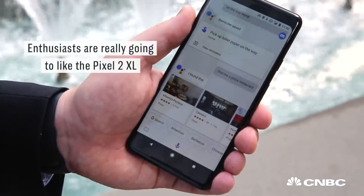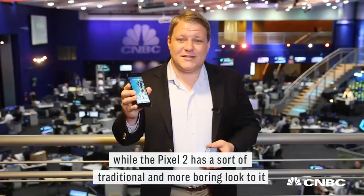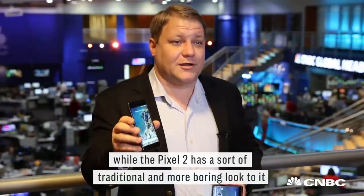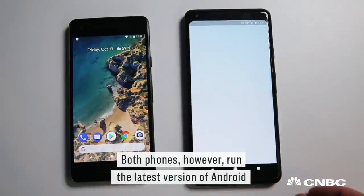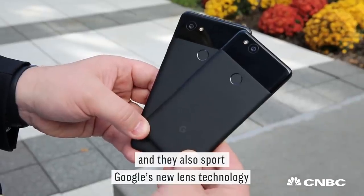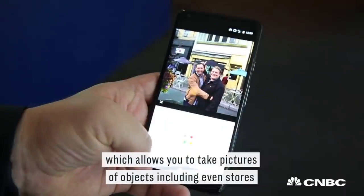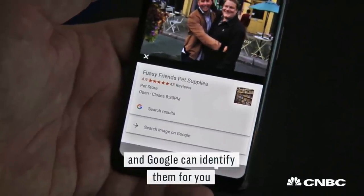Enthusiasts are really going to like the Pixel 2 XL. It has a screen that runs almost edge to edge, while the Pixel 2 has a sort of traditional and more boring look to it. Both phones run the latest version of Android, called Android Oreo, and they also support Google's new lens technology, which allows you to take pictures of objects, including even stores, and Google can identify them for you.